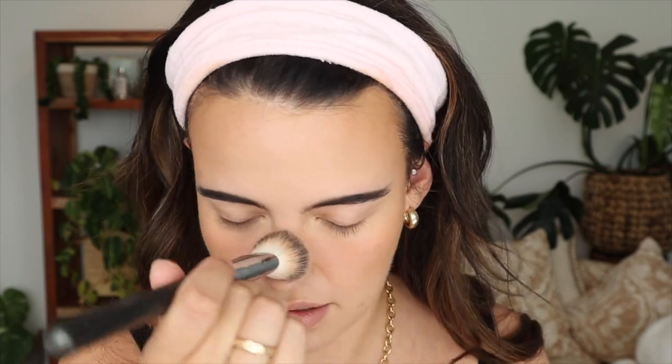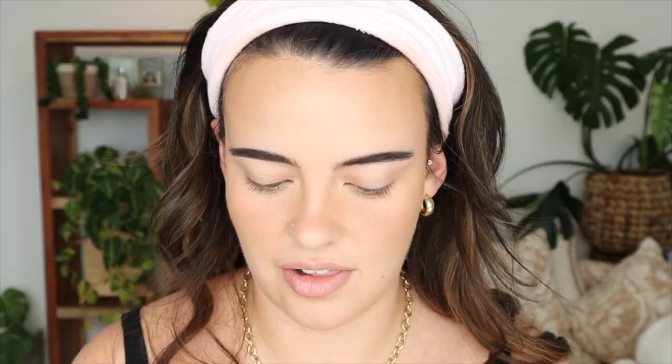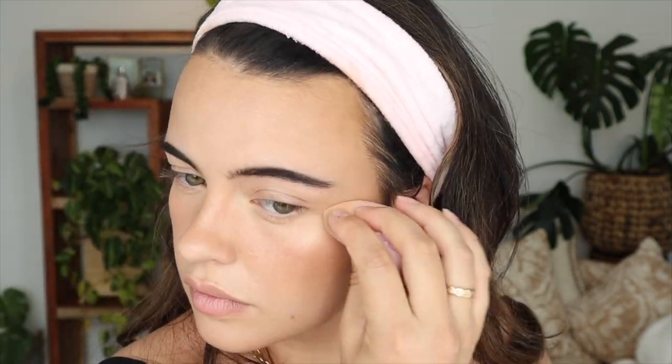I'm just going to take a little bit across the bridge of my nose for a sun-kissed look. For my highlighter, I'm going to use a cream one — I haven't used the Marc Jacobs Dew Drops in I don't know how long, so I'm using a little bit of that. This formulation is nice because it does dry down, so it's going to stay where I put it instead of migrating in the hot sun.